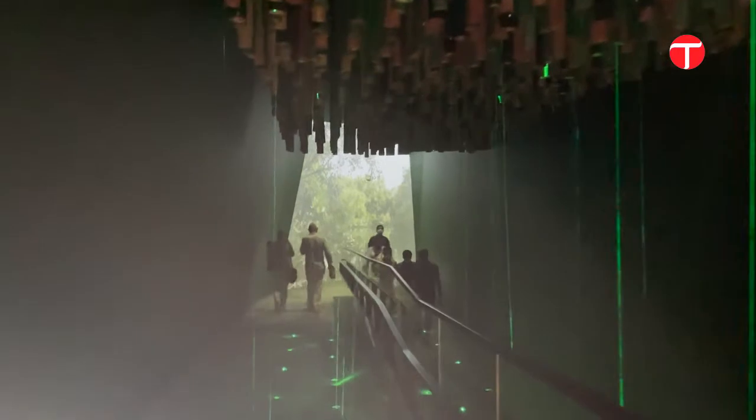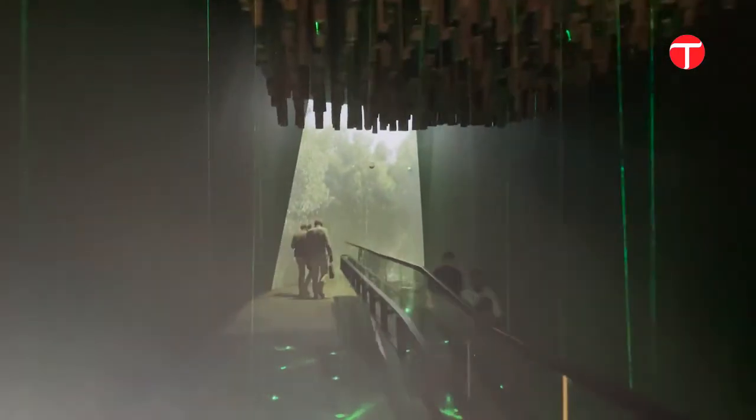Taking inspiration from the Billion Tree Project, a lasered corridor lets visitors cross the rays, each making a sound of a bird, promoting conservation and the importance of preserving the environment.